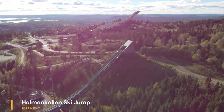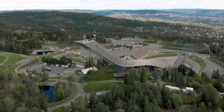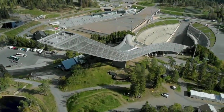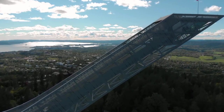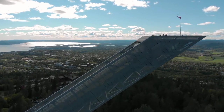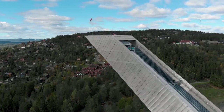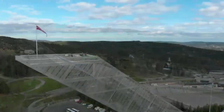The Holmenkollen Ski Jump and Museum, nestled amidst the pristine landscapes of Oslo, stand as iconic symbols of Norway's deep-rooted skiing culture and sporting heritage. Perched atop the Holmenkollen hill, the ski jump is not only a world-renowned sporting venue but also offers breathtaking panoramic views of the city and surrounding fjords.